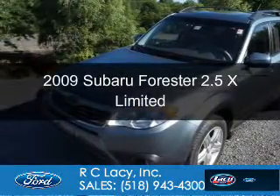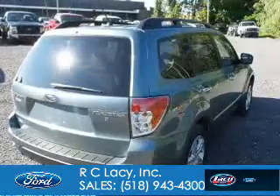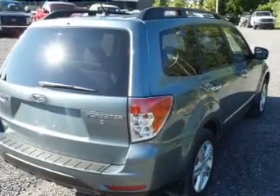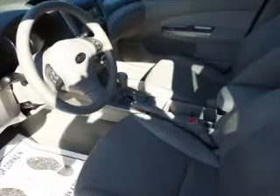It's a 2009 Subaru Forester, powered by all-wheel drive, a 2.5-liter four-cylinder engine, and a four-speed automatic transmission.